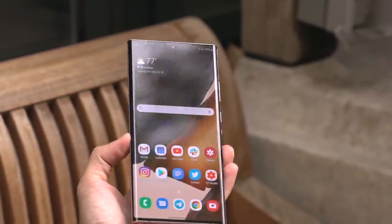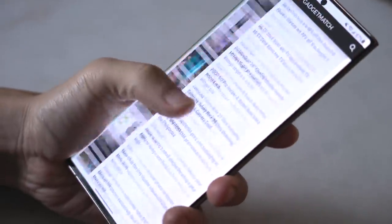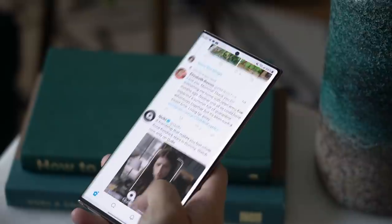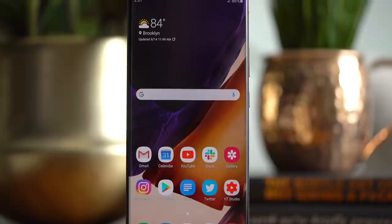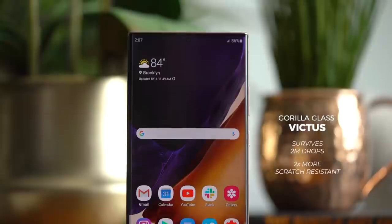The Note 20 Ultra keeps Samsung's signature curved display. It doesn't slope as much as on the Note 10, making it less intrusive and less susceptible to accidental taps. I can see why a flat slab would make more sense for a note-taking device. There's an ultrasonic fingerprint scanner baked underneath it, which is fast and reliable. It's also the first phone to use Corning's new Gorilla Glass Victus, which supposedly can survive two-meter drops without shattering and is two times more scratch resistant — but don't ask me to verify.